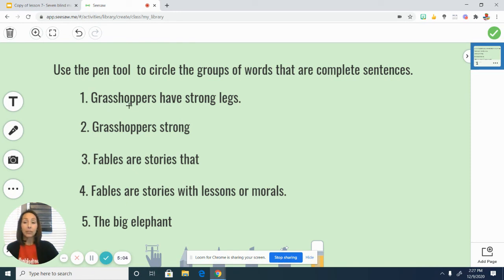The first one says "grasshoppers have strong legs." The second one says "grasshoppers strong." Number three: "fables are stories that." Number four: "fables are stories with lessons or morals." And number five: "the big elephant." Using your pen tool, circle the groups of words that you think are complete sentences — they have the subject, the verb, start with a capital letter, end with punctuation, and tell a complete thought.